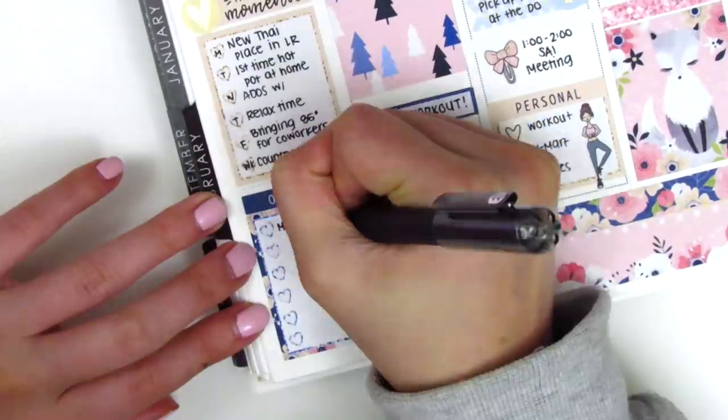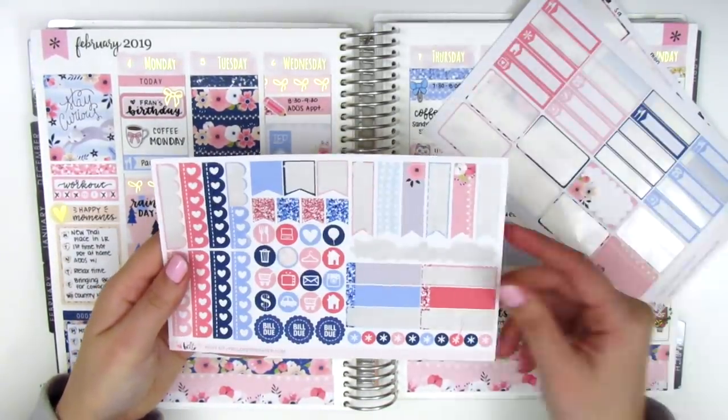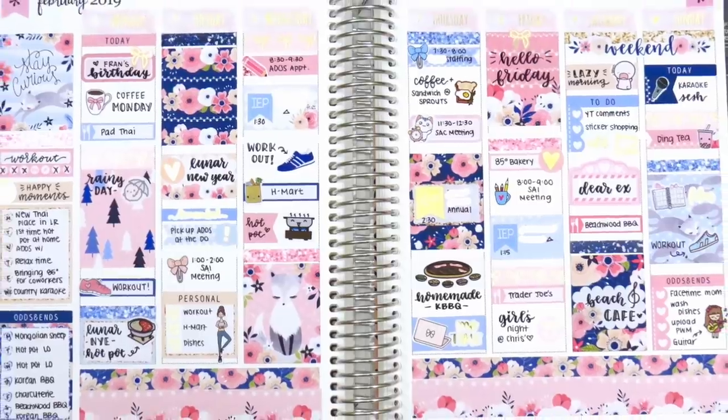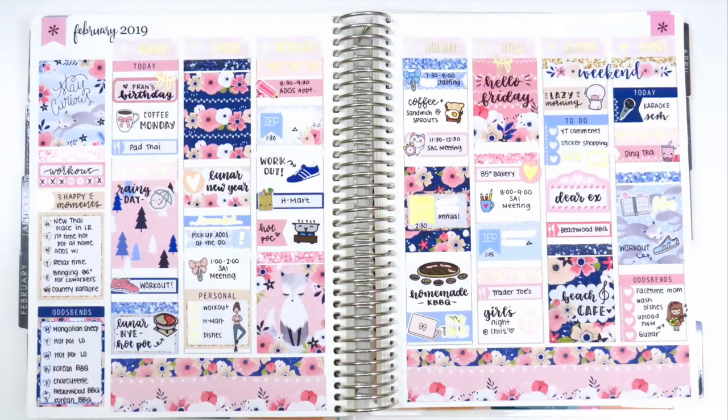Now I'm filling out my sidebar — I combined the weekend together — and that's pretty much it for my spread. I have quite a bit of kit stickers left over, and I'm going to put these into my leftover stash for a giveaway probably in the next couple of videos, so be on the lookout. I think this spread came out so gorgeous — I'm so obsessed with this kit. I just love Hello Petite Paper's artwork and I always think no matter what you do it always looks great. I hope you guys enjoyed this video, and as always thank you so much for your support — I'll talk to you in my next video!